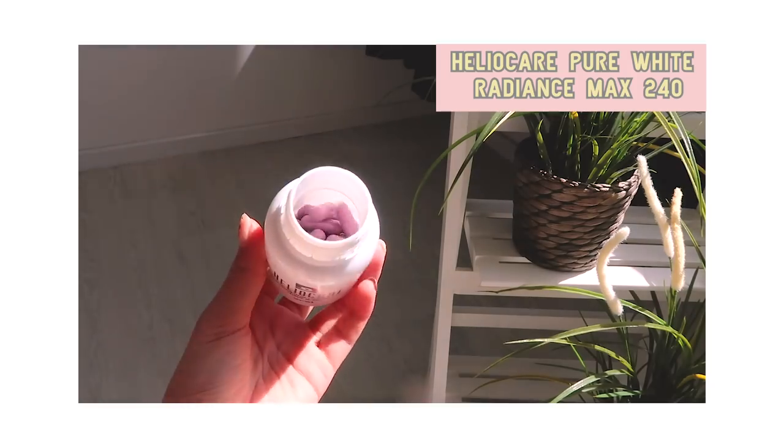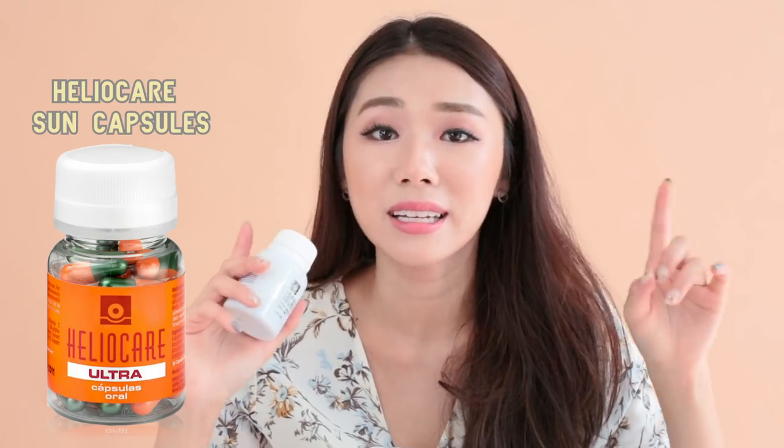This is the Heliocare Pure White Radiance Max 240, and what this is — these are oral sunblock pills. There's also the other bottle, the orange one called Heliocare Sun Capsules, which is more of an oral sunblock, but this one by the same brand also contains sun protection and also helps to lighten and make your skin fairer. I've been using these two pills for all my travels, especially when I'm out filming. Sometimes the sun can be so harsh — we literally filmed like 14 hours straight under the sun, six days in a row. So I'm really glad I found these capsules because I just have to take two pills a day and it helps to give me added sun protection.